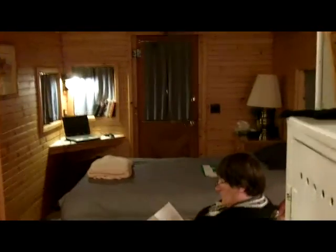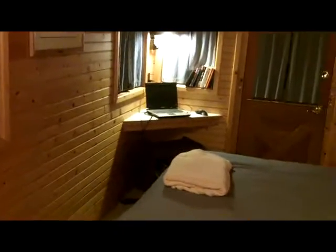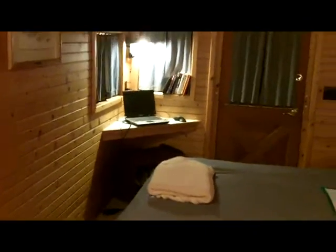Continuing on, we go into the bedroom area, which comes completely equipped — including one fine woman and a rocking chair. We've got the bed and the sink in here, and a little corner table that can be used for lots of things. We managed to set up the computer over there.